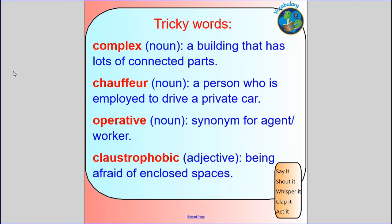Here are some tricky words we will be coming across at the beginning of this chapter. The first one is 'complex' — it can be used as an adjective, but in this chapter it occurs as a noun meaning a building that has lots of connected parts. Next is 'chauffeur', a French word meaning a person employed to drive a private car. Then 'operative', a noun and synonym for an agent, worker, or spy. And 'claustrophobic' is an adjective describing the state of being afraid of enclosed spaces — for example, some people are afraid of being in lifts. I'd like you to have a go at saying these words with me.